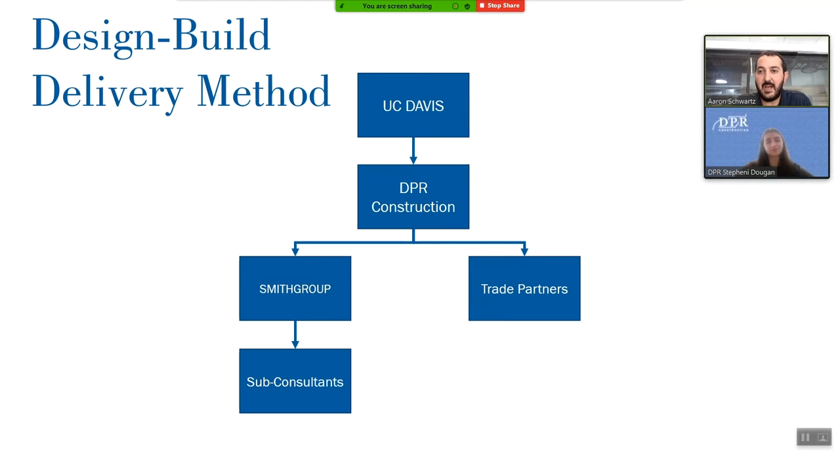In design-build delivery, as this project is being delivered, we combined the architect and the contractor into a design-build entity — here the DPR-SmithGroup team. This allows the owner to contract with one entity, and it's our responsibility to coordinate with our design partners and trade partners. This provides a schedule advantage because the design does not need to be complete before you get a contract. It also allows us with our expertise as builders to share ideas and concerns with the design teams so that the design deliverable is a constructible solution and we're set up and ready to go.